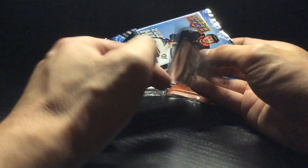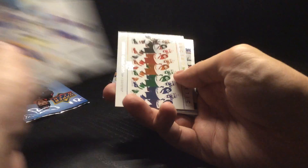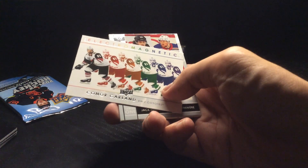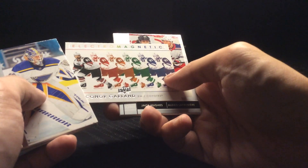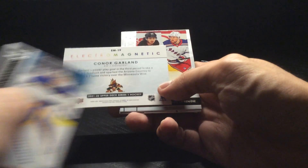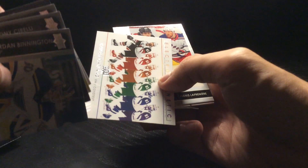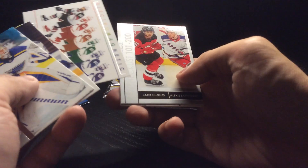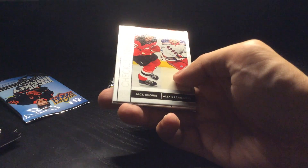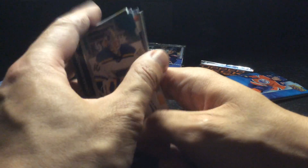This Series 1 pack is already open. I ended up getting this electromagnetic card of Connor Garland — it's just the regular standard issue. There is a gold variation where the back part is in gold, and it's supposed to be gold on the bottom here, which was kind of hard to see at the beginning. I did get a gold Ilya Sorokin but I kind of missed that it was a gold variation.